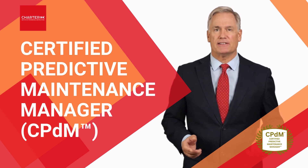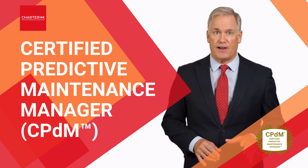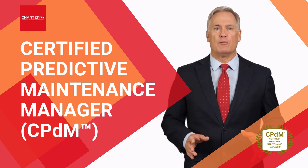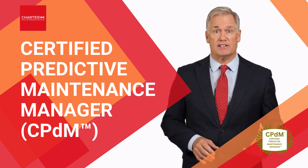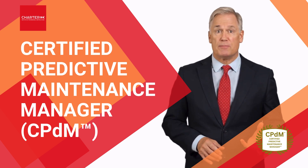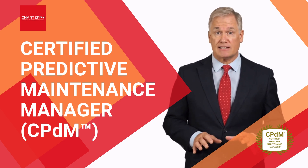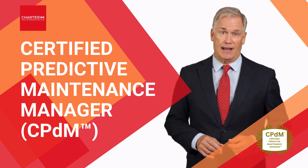Hi, my name is Steve Perrys and together with our faculty director we would like to invite you to our certified predictive maintenance manager program. This program will empower you with the latest advancements in predictive maintenance strategies and equip you with the tools to build world-class maintenance operations that deliver measurable cost savings, reduced equipment failure, and long-term asset reliability.